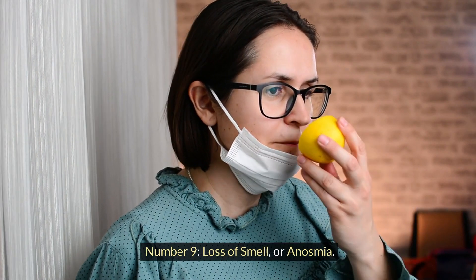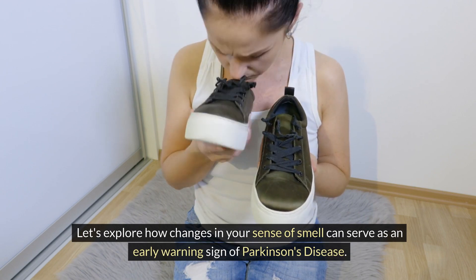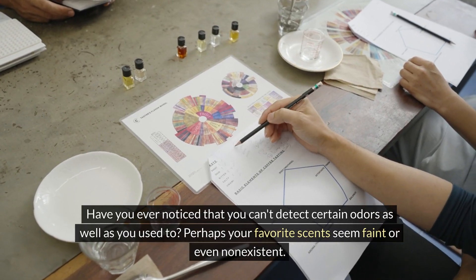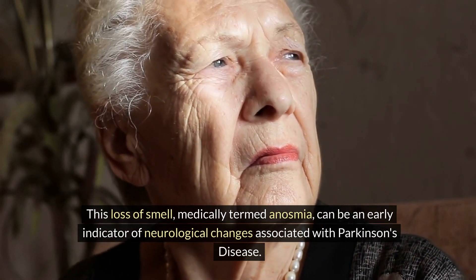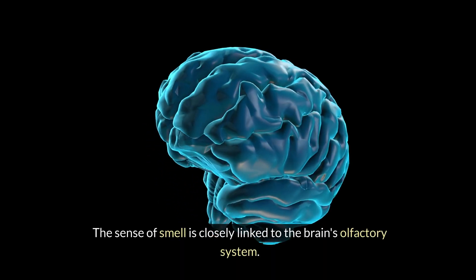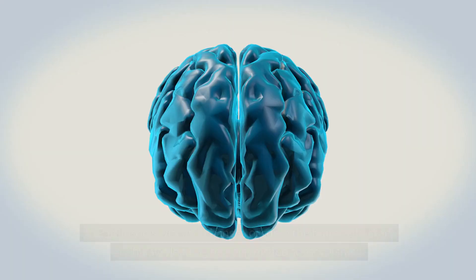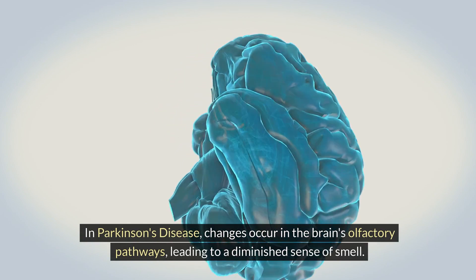Number nine: loss of smell, or anosmia. Let's explore how changes in your sense of smell can serve as an early warning sign of Parkinson's disease. Perhaps your favorite scents seem faint or even non-existent. This loss of smell, medically termed anosmia, can be an early indicator of neurological changes associated with Parkinson's disease. The sense of smell is closely linked to the brain's olfactory system, and in Parkinson's disease, changes occur in the brain's olfactory pathways, leading to a diminished sense of smell.